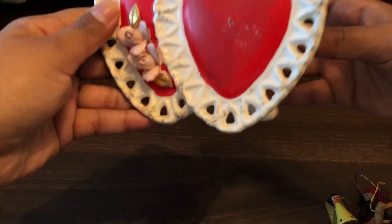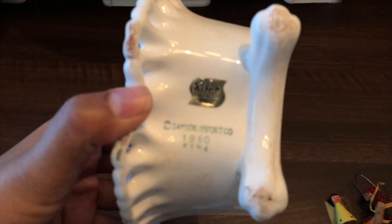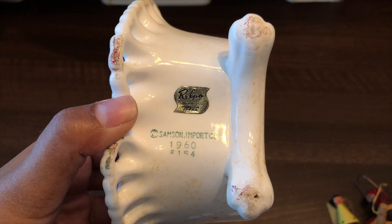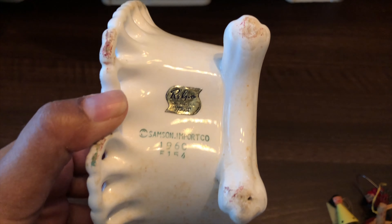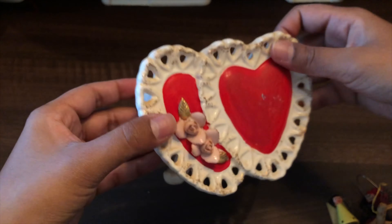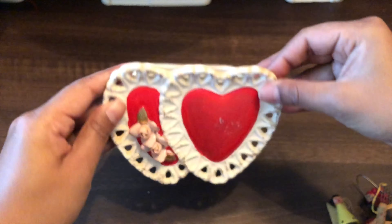I found this planter — it is marked and dated. It says Samson Import Co., 1960, and another sticker that says Made in Japan, and it's Relpo. I don't think I've seen that sticker before — I thought that was so cool. How cool would this be around Valentine's Day to display something in?